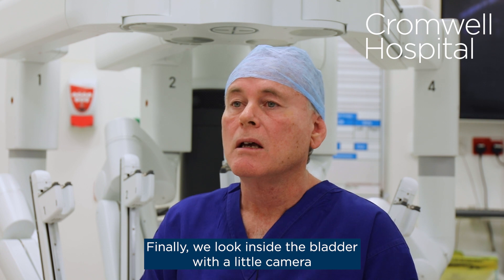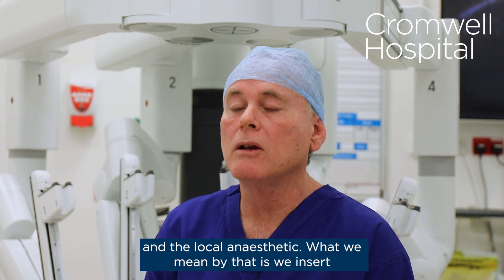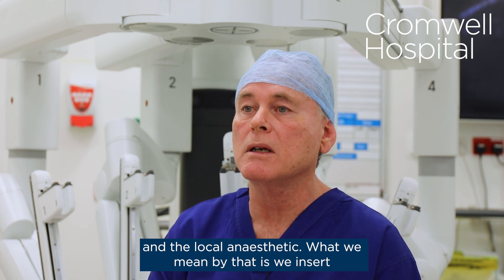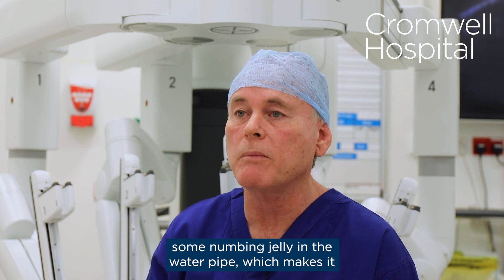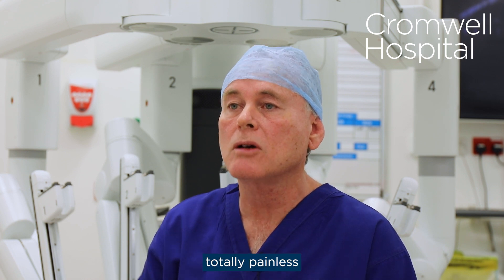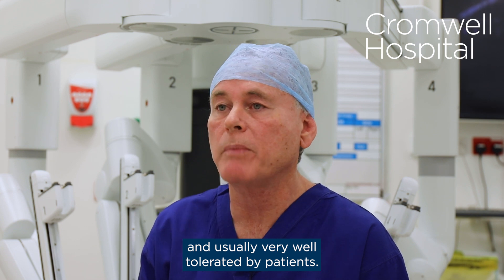Finally, we look inside the bladder with a little camera under local anaesthetic. What we mean by that is we insert some numbing jelly in the water pipe, which makes it totally painless and usually very well tolerated by patients.